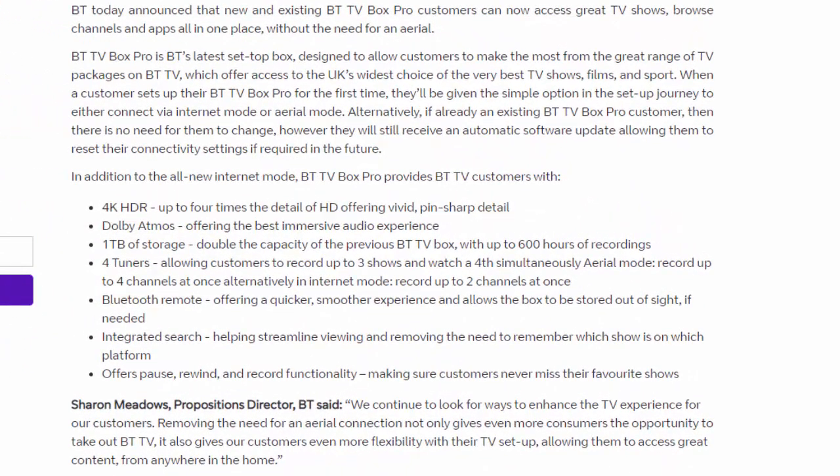BT today announced that new and existing BTTV Box Pro customers can now access great TV shows, browse channels and apps all in one place without the need for an aerial. BTTV Box Pro is BT's latest set-top box designed to allow customers to make the most of the great range of TV packages on BTTV, which offer access to the UK's widest choice of the very best TV shows, films and sport.